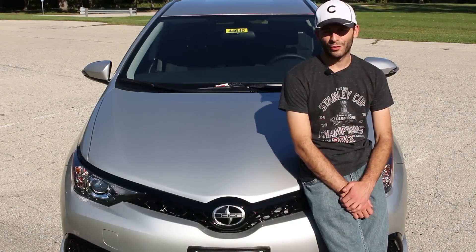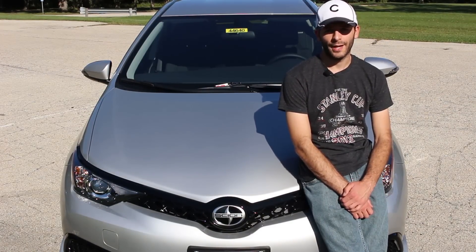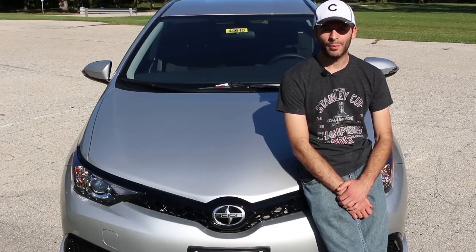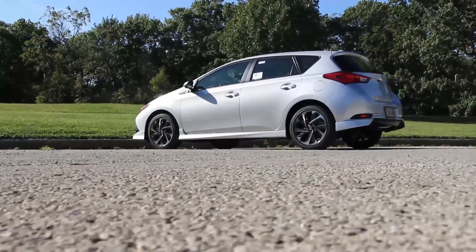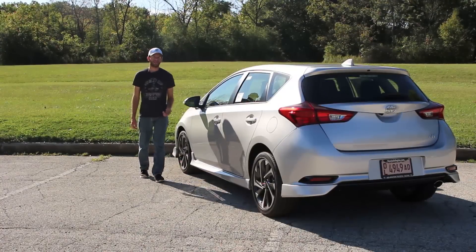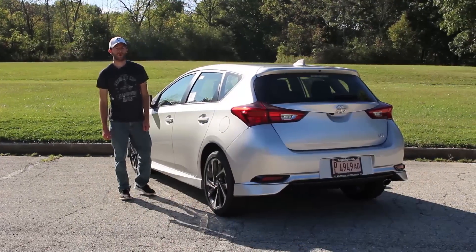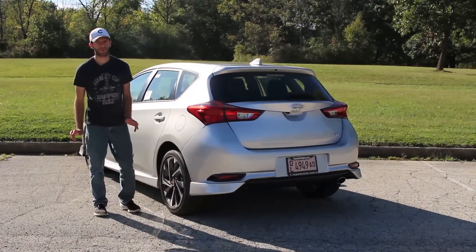Maybe that degree in art history isn't exactly going to be buying you a Tesla right out of college, and in hindsight those 19th century courting rituals classes were probably a bit of a waste. But that's okay, because the 2016 Scion iM is here for you. So if you ever actually do find yourself, take yourself down to a Scion dealer and take the new iM and its impressive amount of standard equipment for a test spin — unless, of course, that's too mainstream for you.